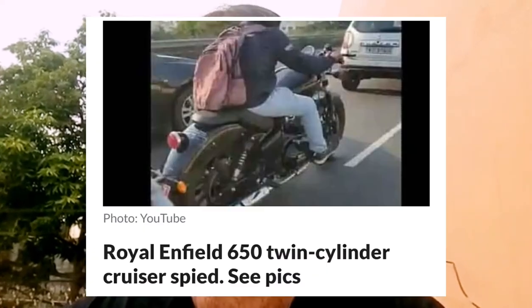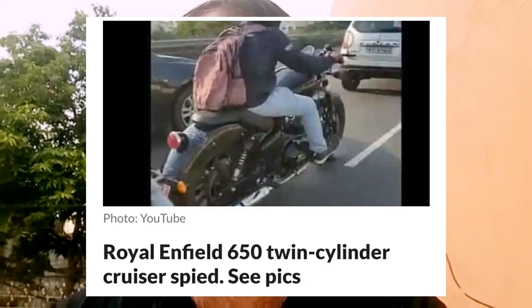You might already be looking at the images I'm putting on the video. These photos were captured on the streets of Chennai, as I mentioned the bike has been tested there. These are the only few images I have currently.